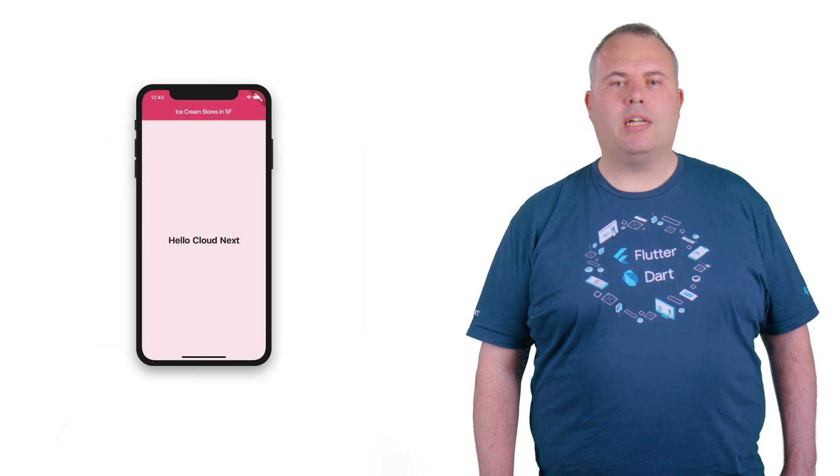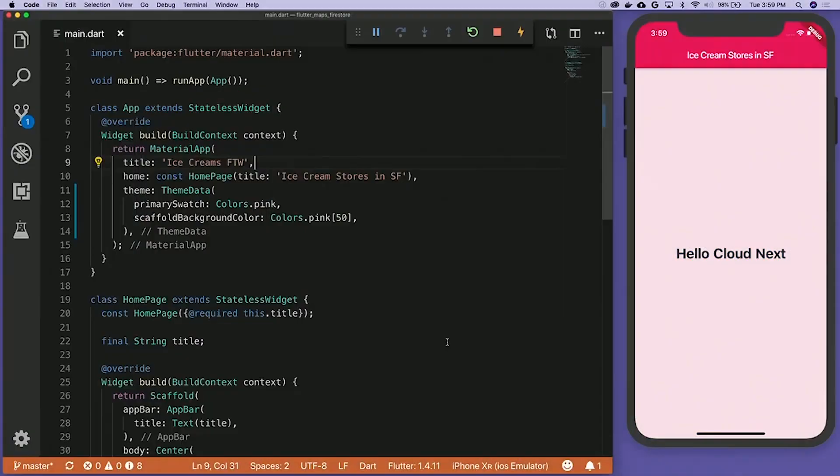Here is a quick montage of the app I built live on stage in San Francisco, mapping out the ice cream stores around the conference center. We started, as always, with Hello World.